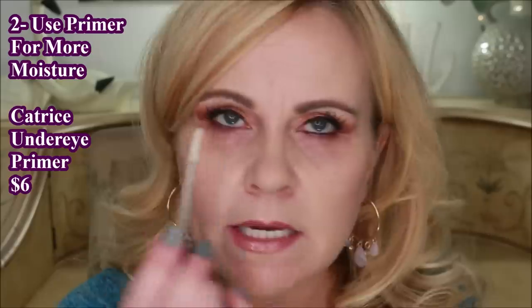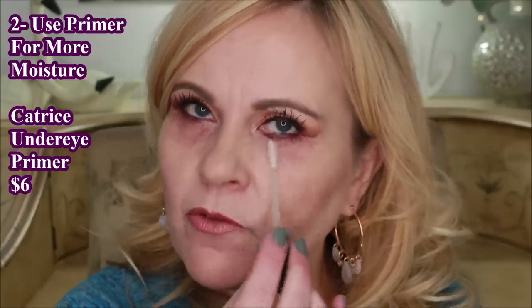After that I go in with the Catrice liquid camouflage under eye primer. This is also very moisturizing — I love doing this, it gives that extra little bit of plumpness under there. It's not a primer like you'd put on your face or eyelids; it's something that gives extra moisture and oomph to plump up those wrinkles and push them out.